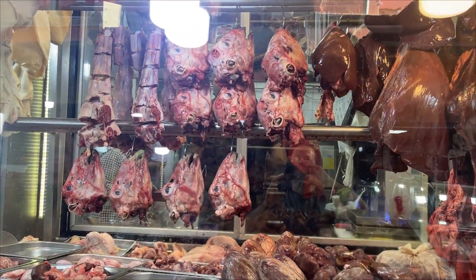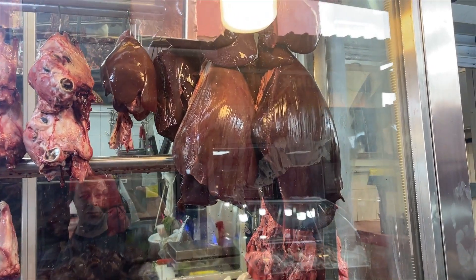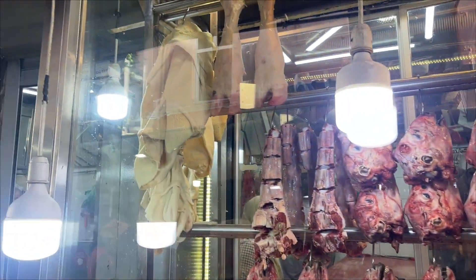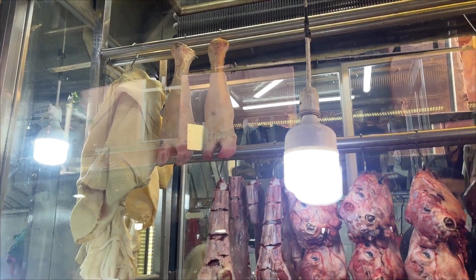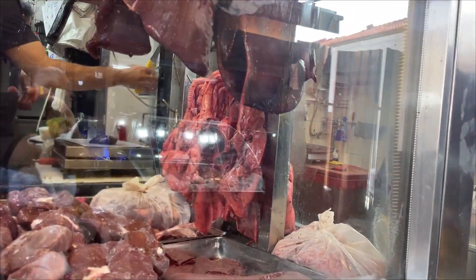There are some beautiful lamb heads. I don't know if that's lamb liver or sheep liver or beef liver, probably beef liver. Some tripe, it's like cow feed, hearts, lungs.